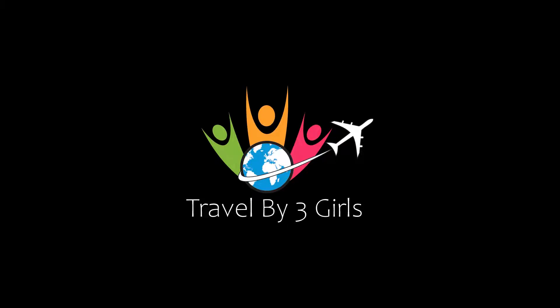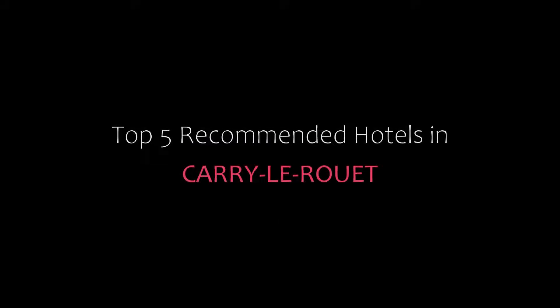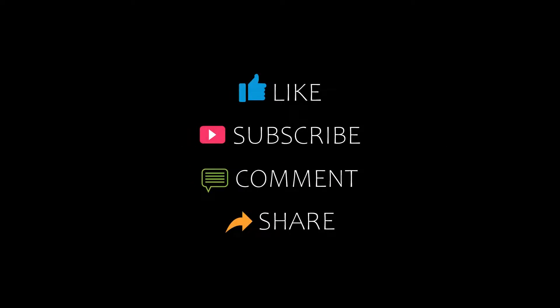Hi everybody, welcome back to my channel. You are watching a new video of Top Recommended Hotels. Please subscribe to my channel and don't forget to like, share, and comment. Let's start the video.